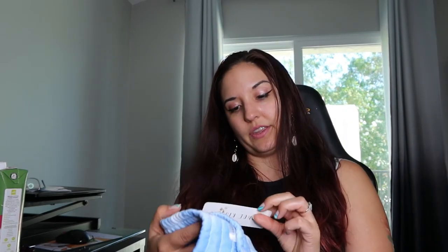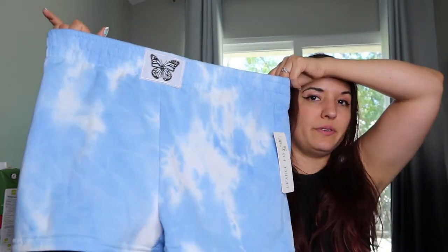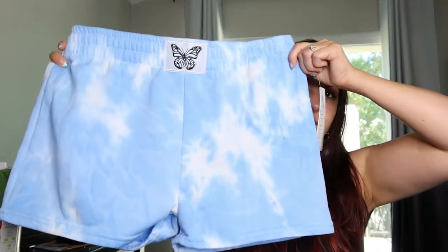And then we also got these orange kiss bottoms. So I have a lot of stuff to try on. These are cute. The tag seems to be missing, but they're cute.